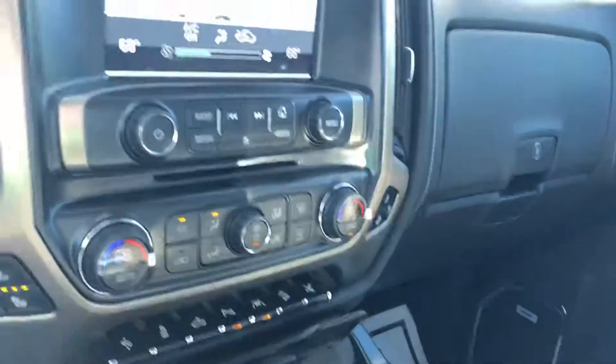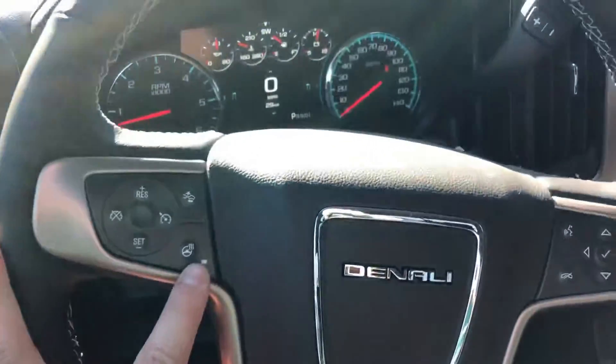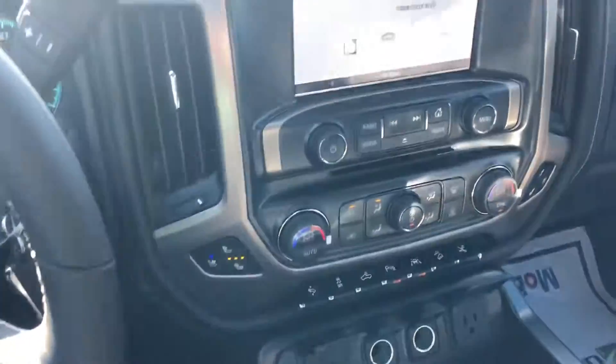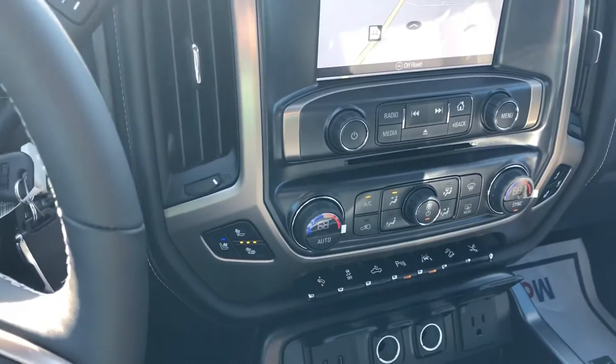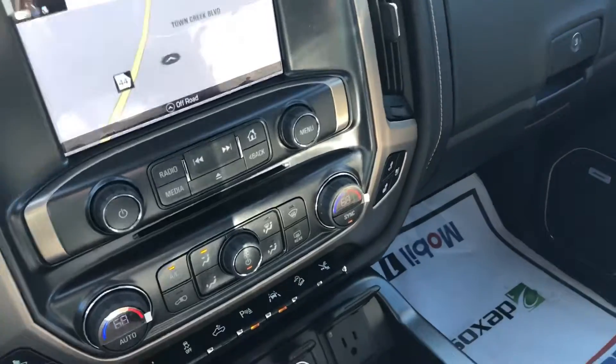There are also different ways to stay connected to your electronic devices. This one is the Ultimate Denali package, so it does come with a sunroof as well as the 6.2-liter V8 engine — one of the best engines for these trucks. You have the luxury of a heated steering wheel and heated seats, which will definitely come in handy this winter.